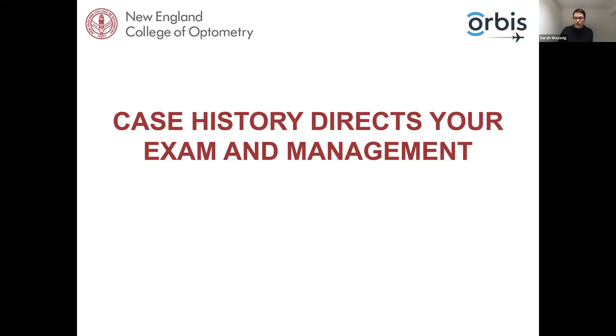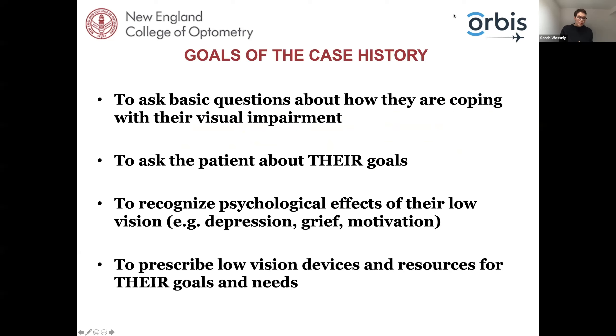Let's look at utilizing the case history so we can make appropriate recommendations. When treating patients with a reduction in vision, it's particularly important to ask extra questions on top of our usual case history — about how they're coping with their visual impairment, what daily activities they'd like to do better, and how they're coping with their visual aids. Just because you've given them a telescope doesn't mean they're taking it out or using it properly. It's really important to listen to what the patient wants and needs. The number of times patients say 'I feel like this is the first time I've been listened to' is outstanding.